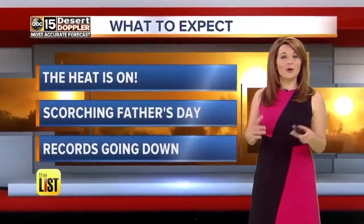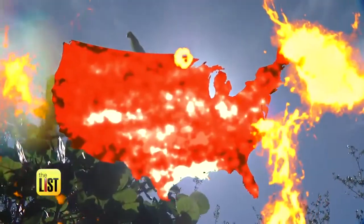We're talking about the heat. We're climbing with a heat warning Sunday into Wednesday. The heat is on and it's only getting hotter. We are expecting temperatures to reach over 100 degrees. The states are scorching.